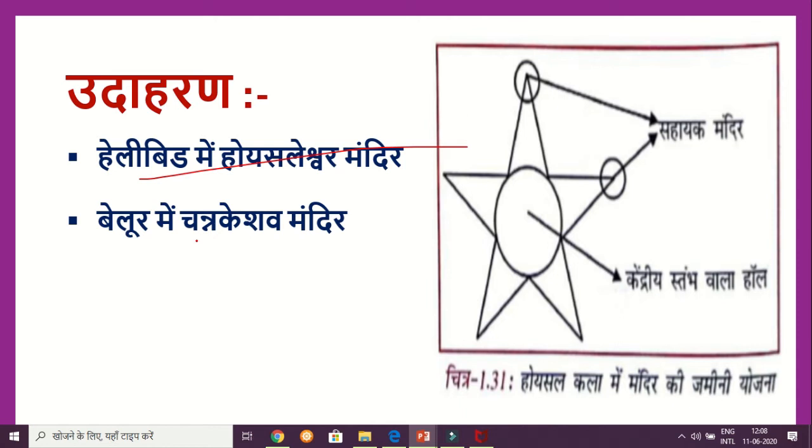There is the Hoyshaleshwar temple and the Channakeshwar temple. As you can see in the picture, the main temple structure has five shrines — one, two, three, four, and five. This five-shrine arrangement is the Tara Yojana plan.